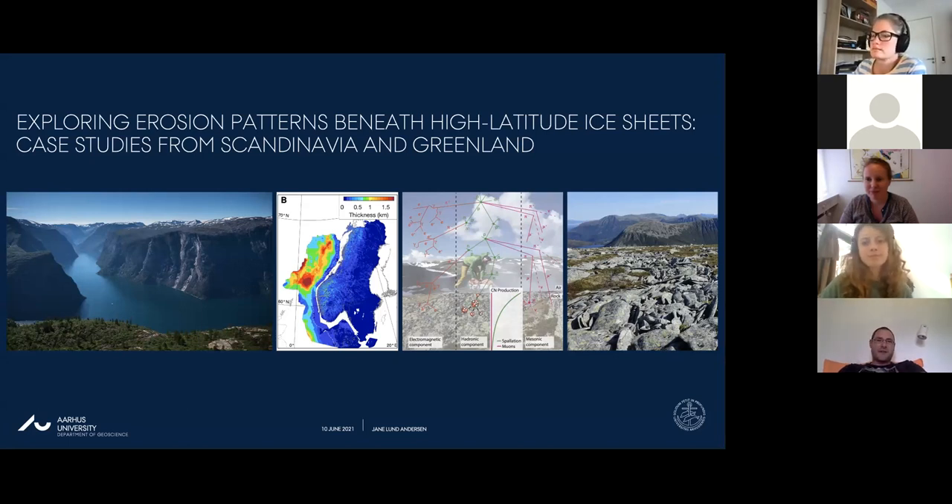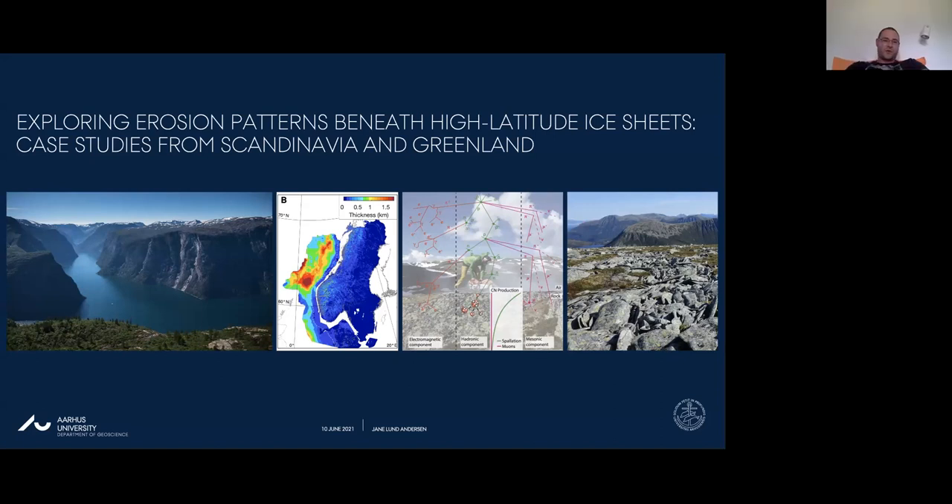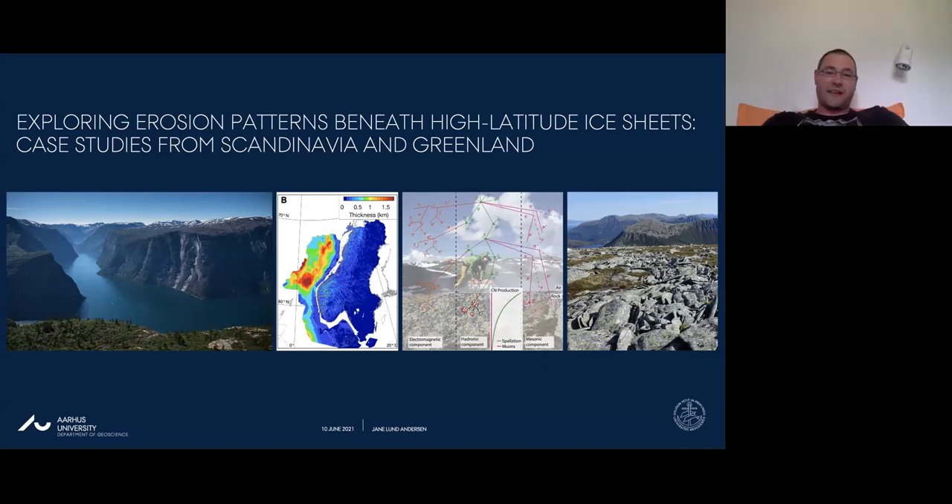We still have some seminars coming in the next weeks - next week is Loha Quick, so you can already find the links to register if you're interested. Today we have the pleasure to have Janne Anderson from Aarhus University.